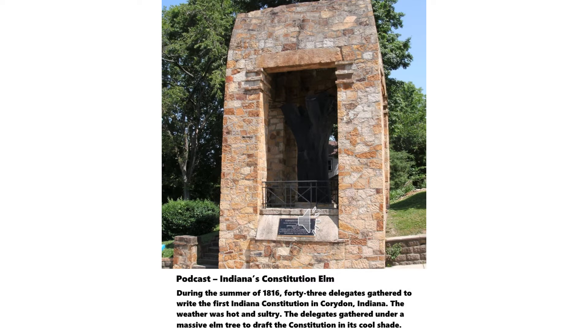By 1813, proponents for statehood, anticipating that Indiana would soon become a state, passed an ordinance that moved the territorial capitol to Corydon, which was closer to the population center of the proposed new state.